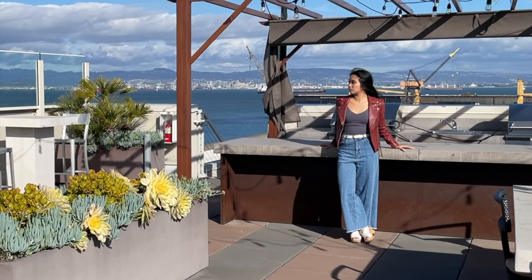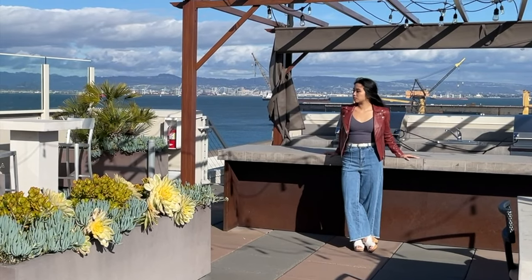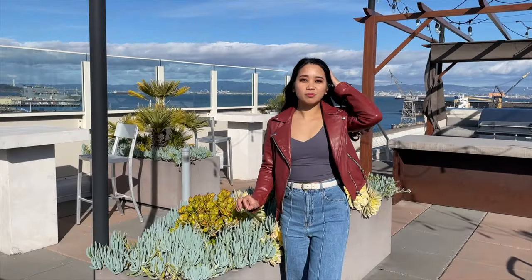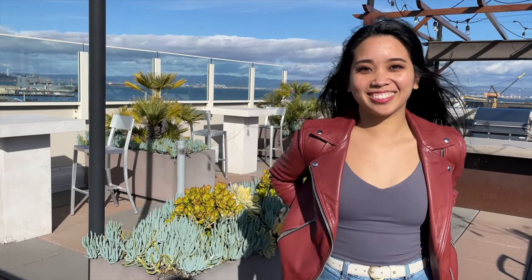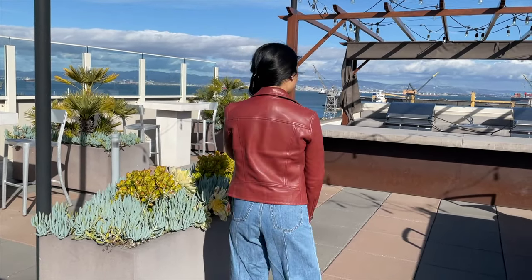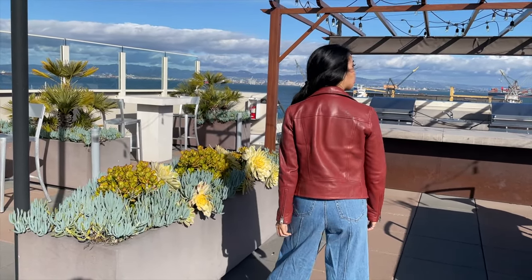Here's another jacket from All Saints. It's the Dalby jacket in the color brick red, and I have it in a size 4. It's originally $450, but I got it for $160 from an outlet store in Vancouver. I prefer this to the more popular Balfour Biker jacket, which has the belt, because I find that the simpler details are just more elegant. I'm wearing it on top of a grey tank and some wide leg jeans.